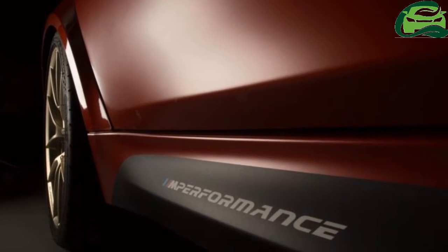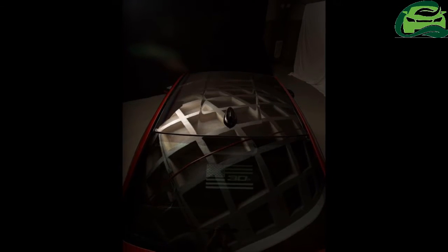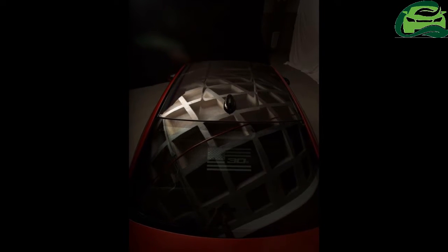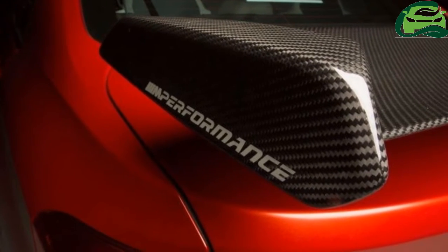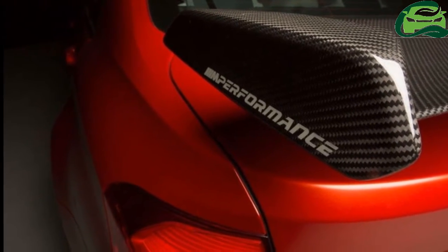Also fitted here is a set of adjustable M-Performance sports suspension. The car will be displayed at the upcoming SEMA show in Las Vegas, Nevada, after which it will be sold for a yet-to-be-disclosed sum.